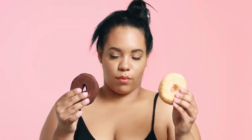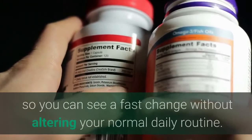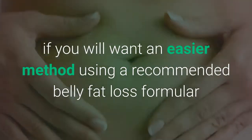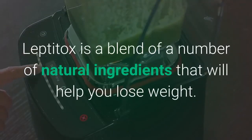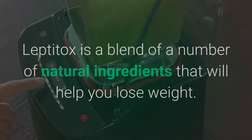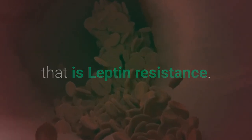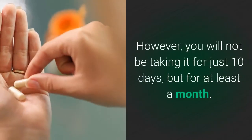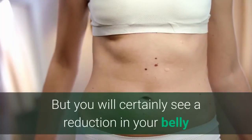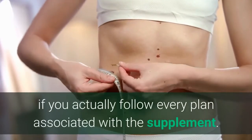The truth is, if you want to lose belly fat fast in the next 10 days, you may need a belly fat reduction supplement that will help reduce cravings, so you can see a fast change without altering your normal daily routine. If you want an easier method, there is a recommended belly fat loss supplement called Leptitox. Leptitox is a blend of natural ingredients that will help you lose weight. It targets the specific entity responsible for accumulation of body fat, that is leptin resistance. With this, you can expect a drastic change in the next 10 days. However, you will not be taking it for just 10 days but for at least a month, and you will see a reduction in belly fat even from the next day if you follow every plan associated with the supplement.